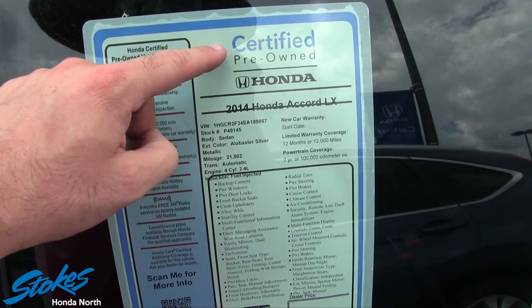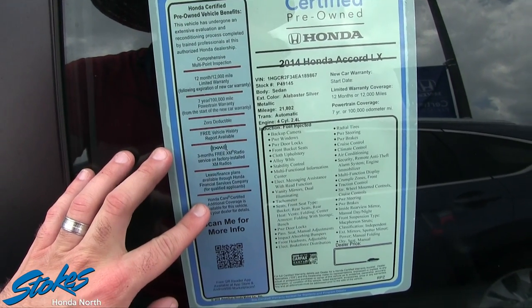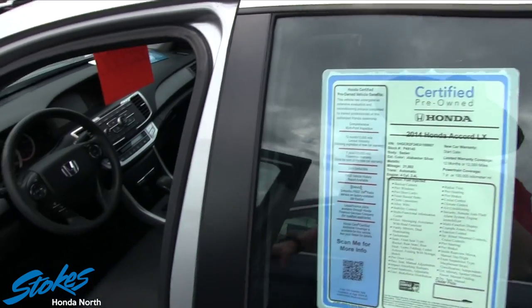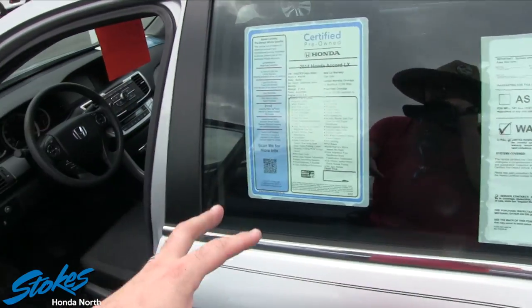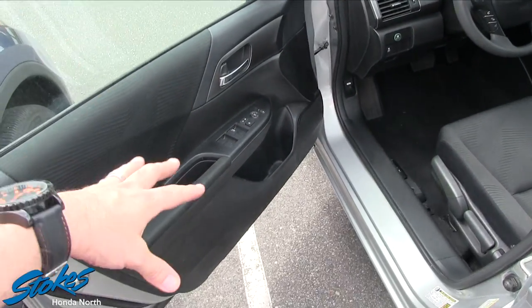Did you notice it's certified pre-owned? It comes with a ton of extra warranty on the vehicle — that's a good thing. With a CPO vehicle, they do a lot of work in the shop to get these cars up to the standards of the certified pre-owned process, so that's a big plus.